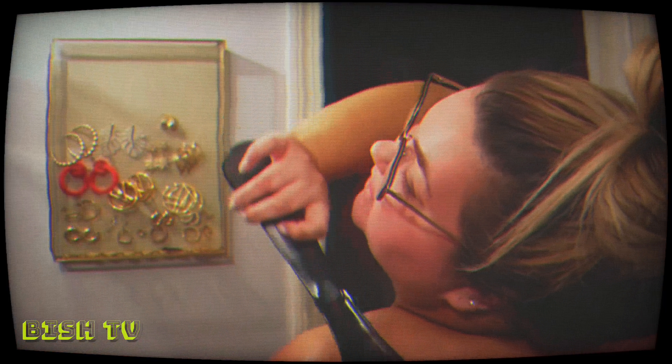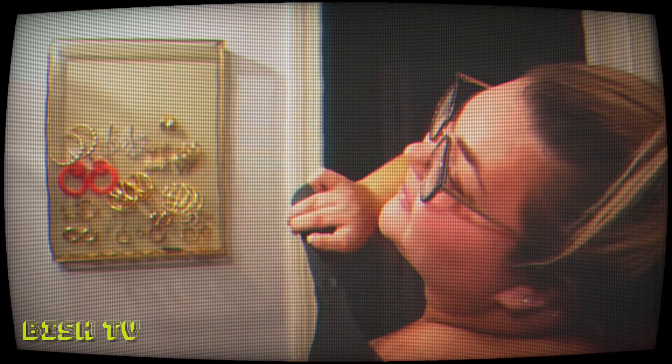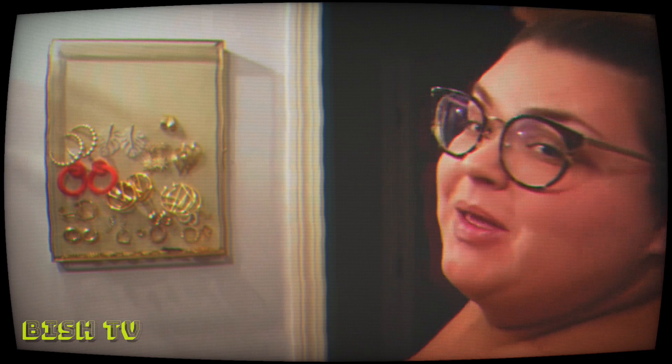I just finished applying self tanner everywhere except for my back and my face. Now I'm going to try the back applicator. Guys, it's honestly hard to do but genius — it's going to take me a minute to figure out how to maneuver it, but great invention.